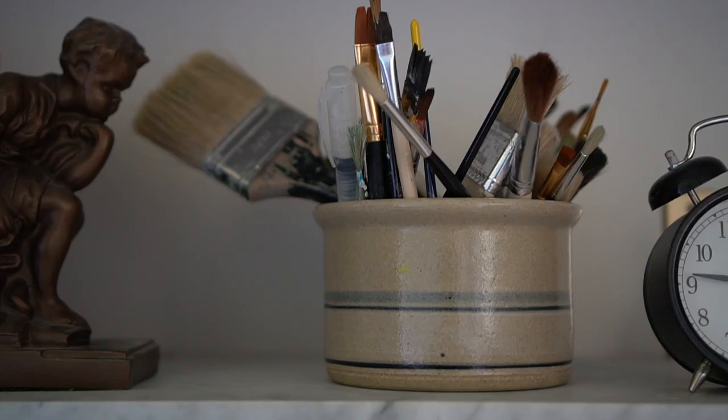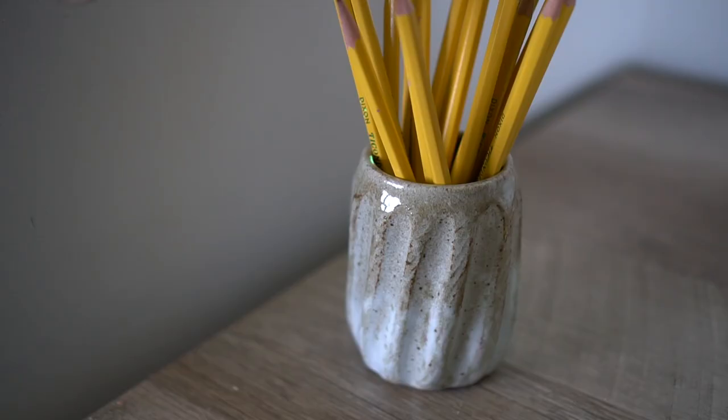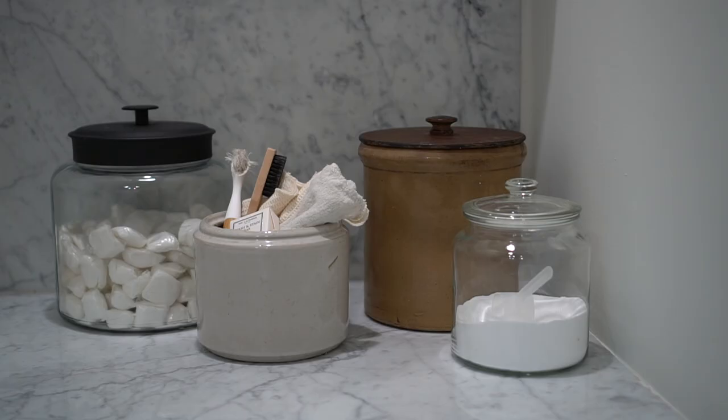Another fun way I've been using crocks is in our school room. I corral our paintbrushes and any other brushes in this cute little striped crock, and then we have this small one — I love the texture and movement on this little piece — and I stick pencils in here for the kids to grab. There are many other creative ways you could use crocks and pottery in a school room or for office supply storage as well. Really the sky's the limit for that kind of stuff.